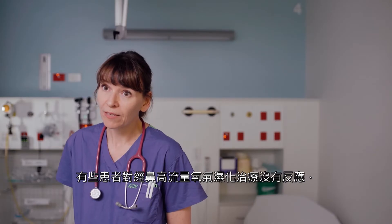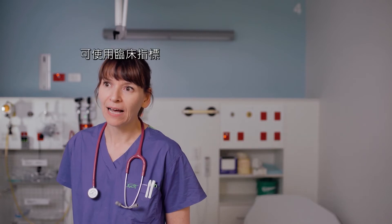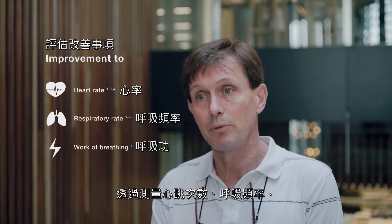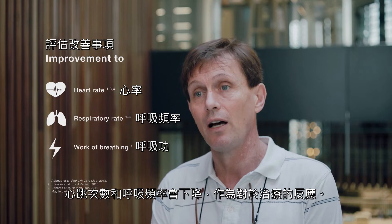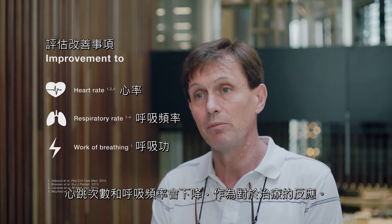There are a group of patients who don't respond to high flow and go on to need more therapy, but the vast majority of them will respond and you see that benefit. You measure the heart rate, you measure the respiratory rate, and you would expect within the first one or two hours that the heart and respiratory rates are decreasing as a response to the treatment.